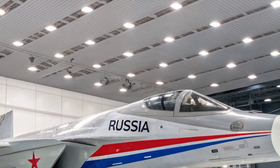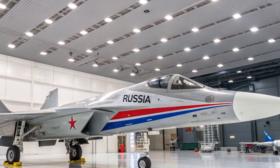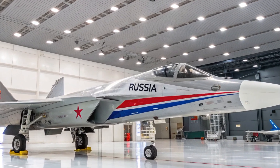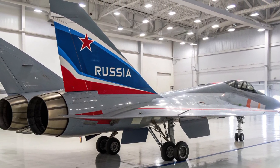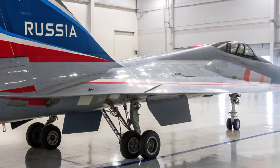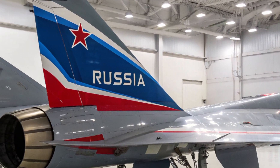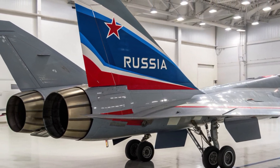Speaking of cost, that's one of the most aggressive selling points of the Checkmate. Sukhoi claims the Su-75 will be significantly cheaper than Western stealth fighters, making it an attractive option for countries looking to modernize their air forces without breaking the bank. Projected to cost between $25 to $30 million per unit, it could be a serious contender for many nations who've been priced out of the 5th-gen club.